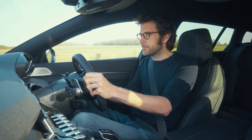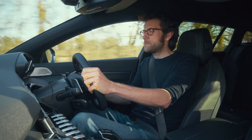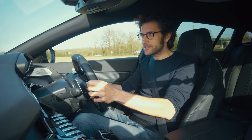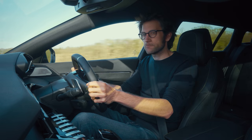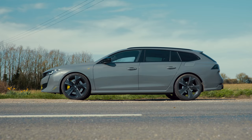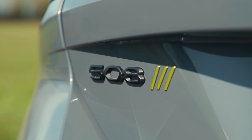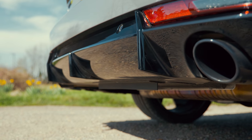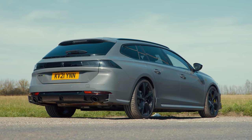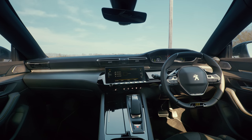But even given that, and the fact that Peugeot is going back to Le Mans in the new hypercar class, would you spend £56,000 on a sporty Peugeot? Yes, you heard me right — £56,000 — because that's what this costs. This is a Peugeot 508 SW PSE. SW means it's the station wagon or estate version, and PSE stands for Peugeot Sport Engineered. The headline figures are 355 brake horsepower and 386 pounds-foot of torque, which can deliver the car from 0 to 62 miles an hour in 5.2 seconds and on to an electronically limited 155 miles an hour.